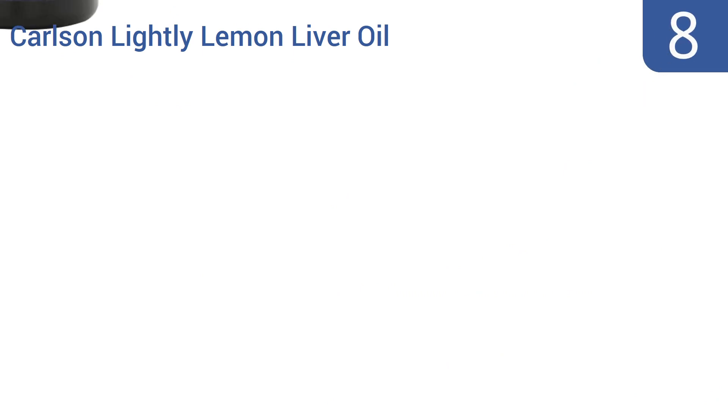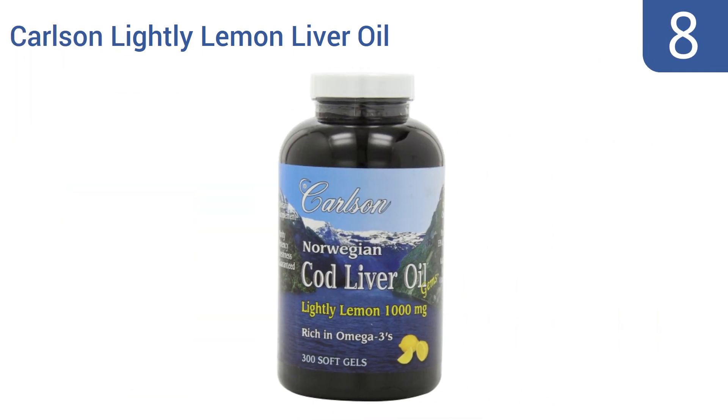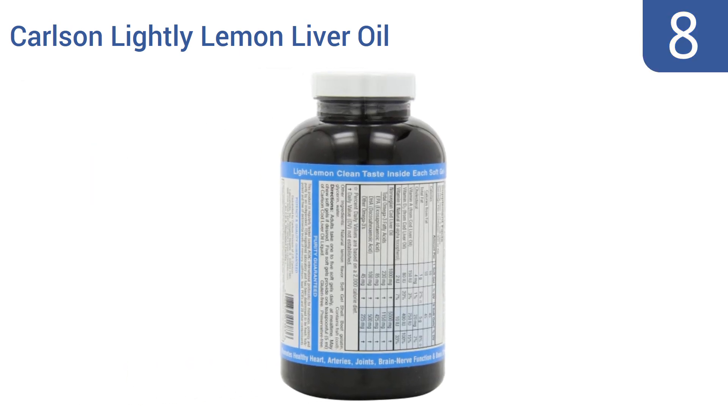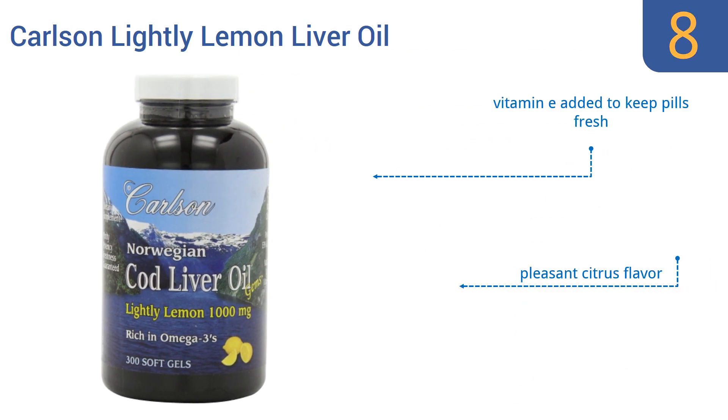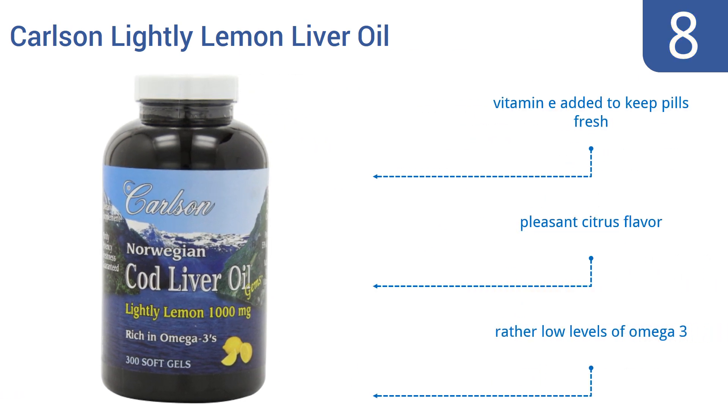Coming in at number eight on our list, regularly taking Carlson's lemon liver oil can give you extra bone strength and may enhance your brain and nerve function. These soft gels are filled with oil made from Norwegian-caught fish. They come with added vitamin E to keep the pills fresh and a pleasant citrus flavor, however they have rather low levels of omega-3.